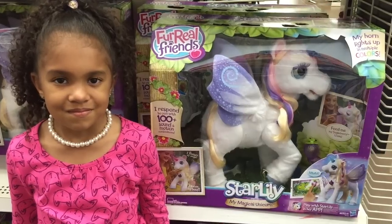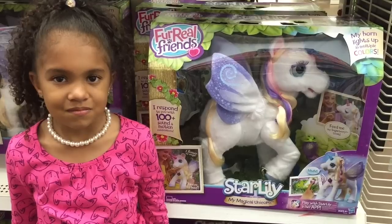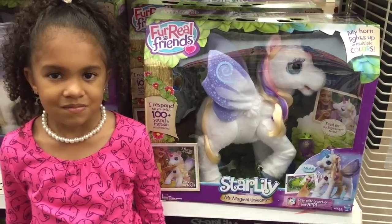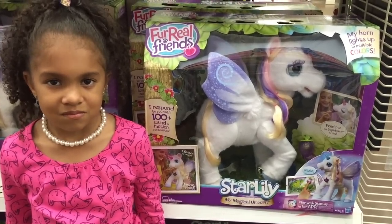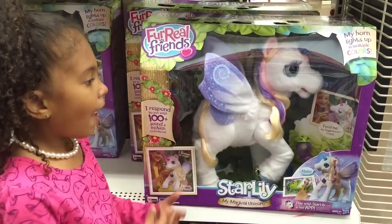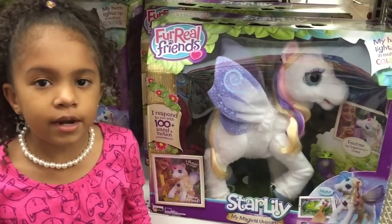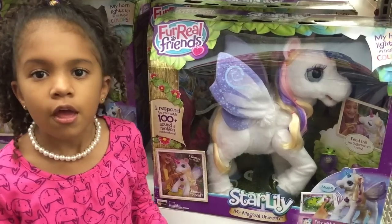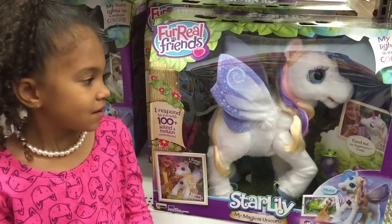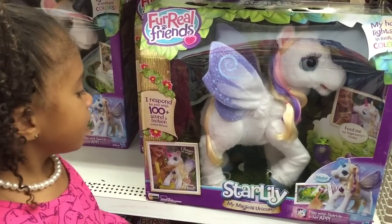This list is going to be perfect for the Christmas holidays coming up for 2015. Some of them are items that Gabby already has, and some are items that she doesn't have, like the For Real Friends Star Lily right here. Do you have this item? No, I don't. Okay, so I'm definitely going to put this on my Christmas list so I can get her.